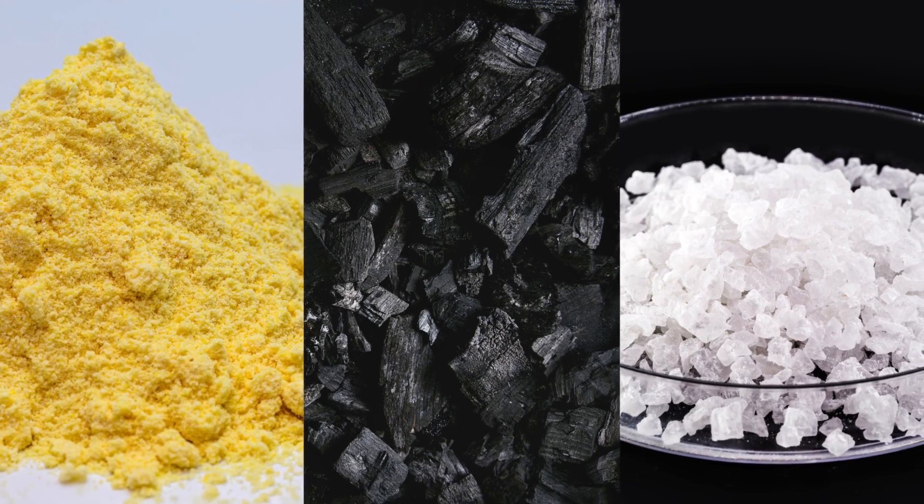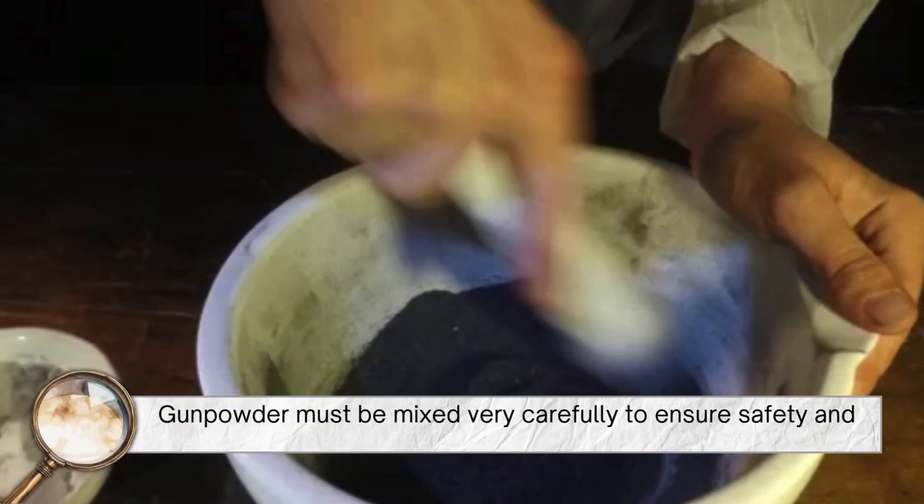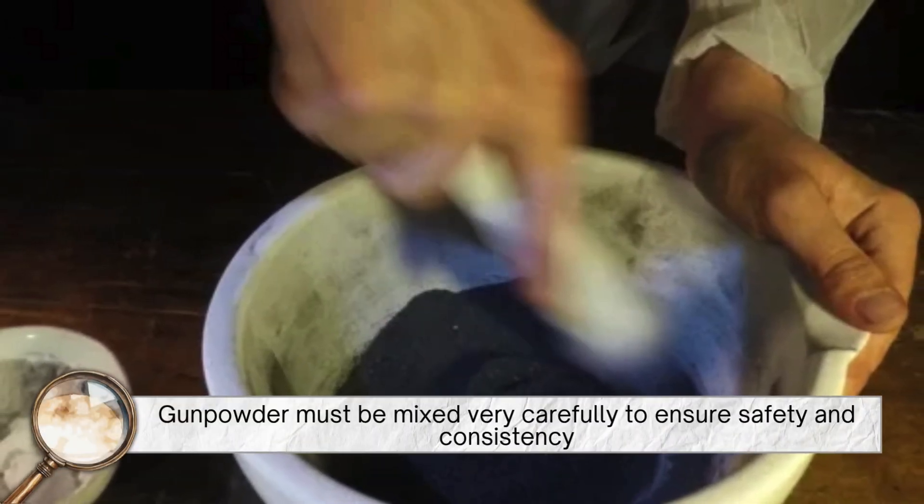Once the ingredients are ready, the next step is mixing them. But this isn't as simple as tossing everything into a bowl and stirring. Gunpowder must be mixed very carefully to ensure safety and consistency.